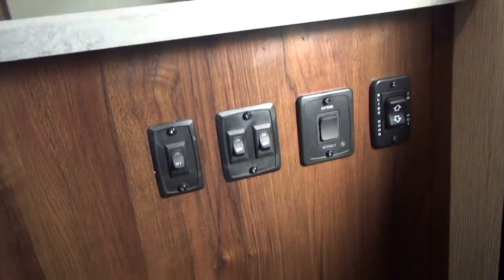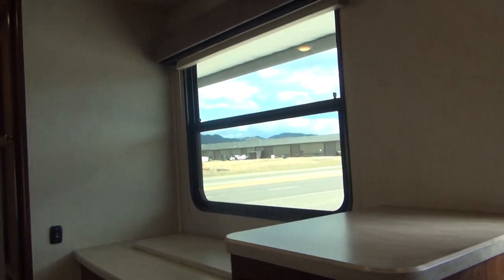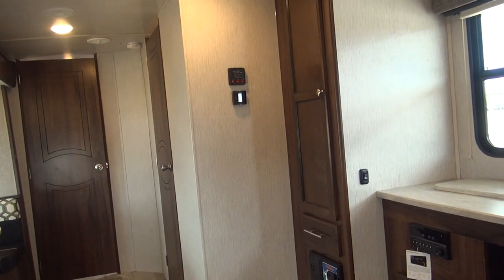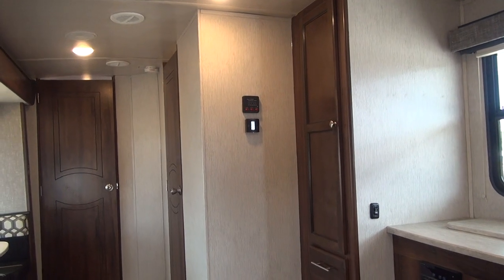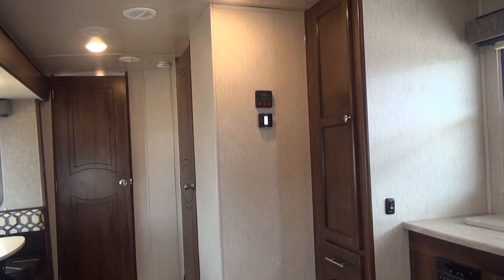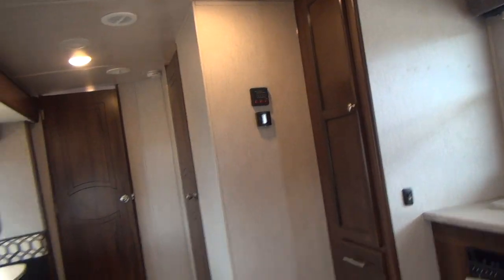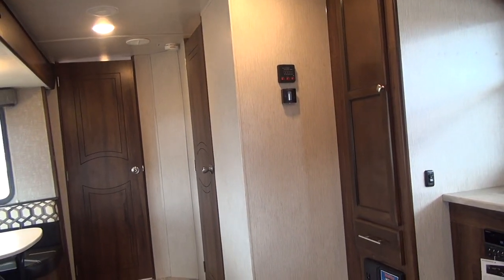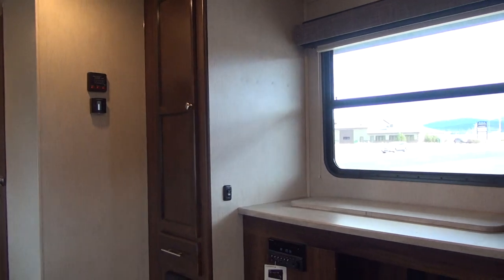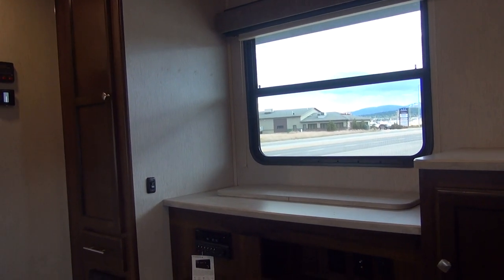The switches and control panel are right here at the end of this cabinet — awning switches, slide-out switches, and lighting switches. It's a nice, well-done trailer. I very much like the idea of having the TV come down and out of the way to use as countertop space, and having that outside window. I like the way that Heartland made the contrast in the cabinets. Those are very nice features in this particular unit.